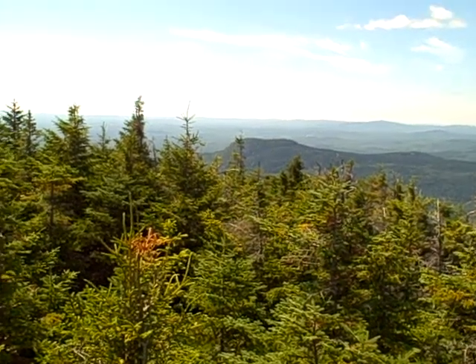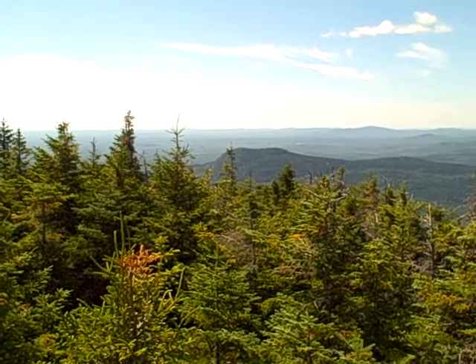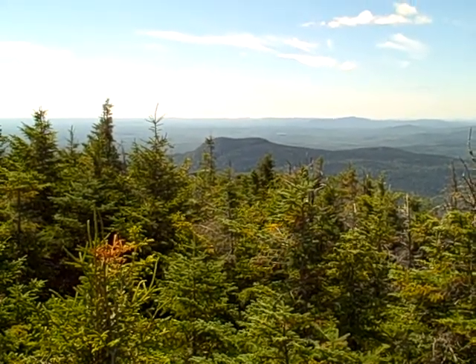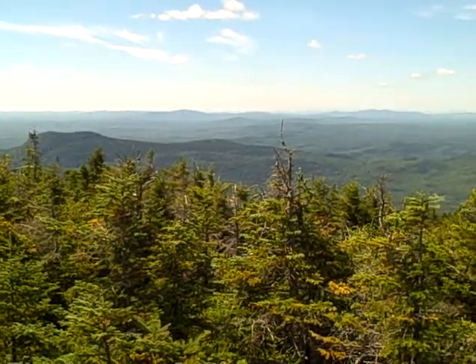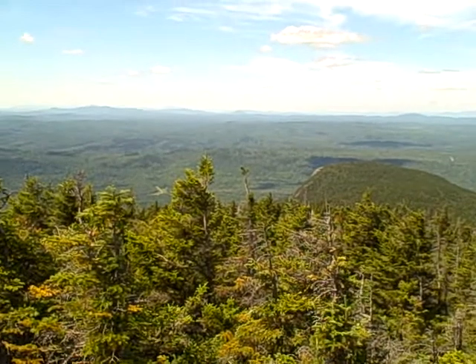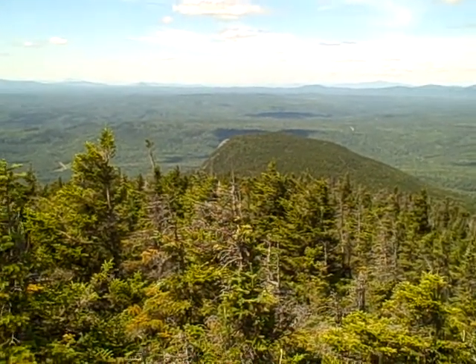August 20th on top of Barron Mountain. There's the Barron Ledges — nope, wrong mountain again on that one. Coming over this way, right over the hill is that lake, and this is a better view of Barron Ledges.